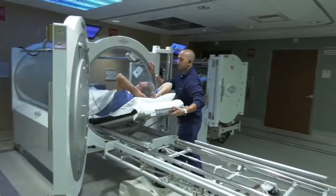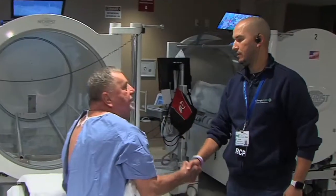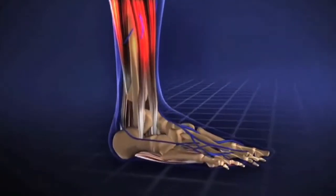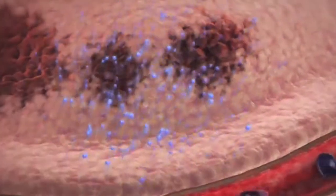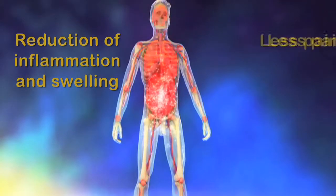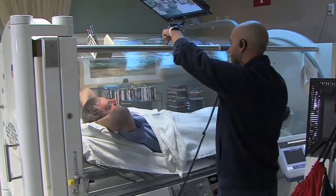HBO infuses pure oxygen directly into your skin and, by breathing it in through our lungs, into our entire body at a cellular level. This new cellular activity creates tissue regeneration called angiogenesis. It also creates healthy vessel growth, increasing healing circulation. Another positive effect of increased oxygen is the reduction of inflammation and swelling, and this means less pain for patients. So HBO is a simple yet profound therapy stimulating the cycle of healing.